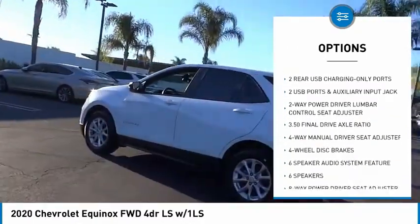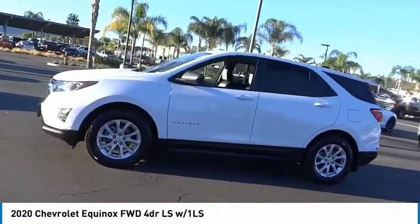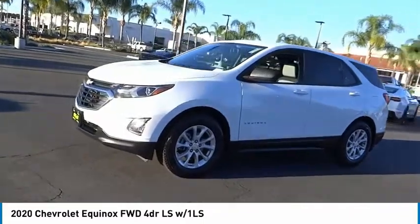Remote keyless entry, four-wheel disc brakes, speed control, rear window defroster, rear window wiper. Come see the car for yourself.